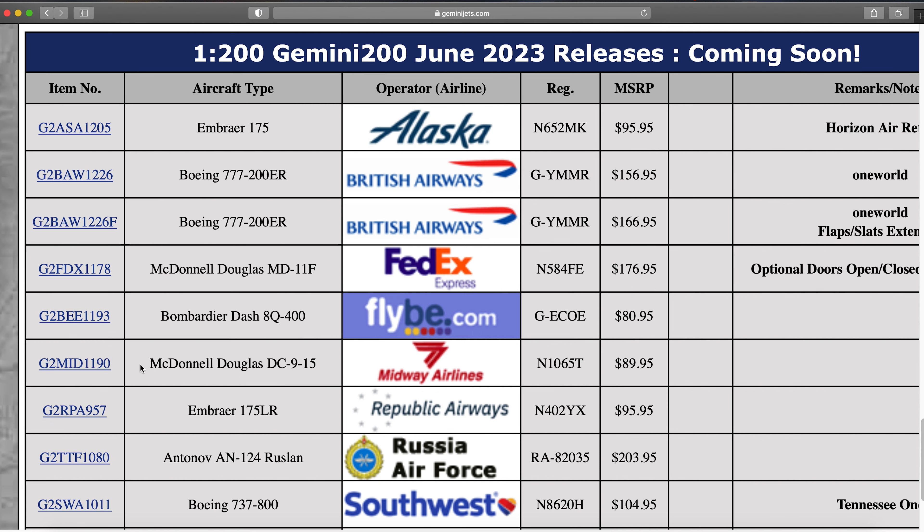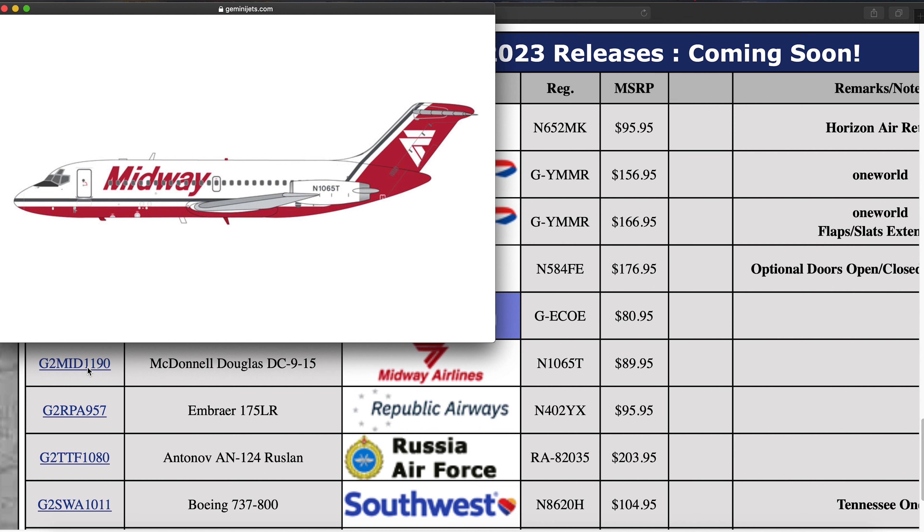Next up we have a Midway Airlines DC9-15, registration N1065T. Really cool livery and really cool aircraft. Even though this was a 90s-era livery, it actually looks fairly modern, which shows the forward thinking of that design.